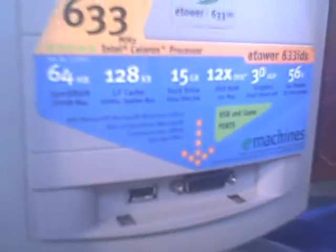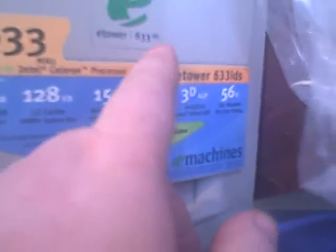As you can see, this is the e-tower and I believe it's a 633. Either that or it just says... yeah, e-tower 633 there. And it comes with a 633 megahertz processor.